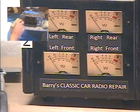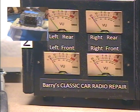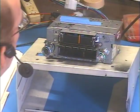Fader is set. Okay, let's go to FM. I have all five presets set to FM stations in my area so we can get through this quickly.